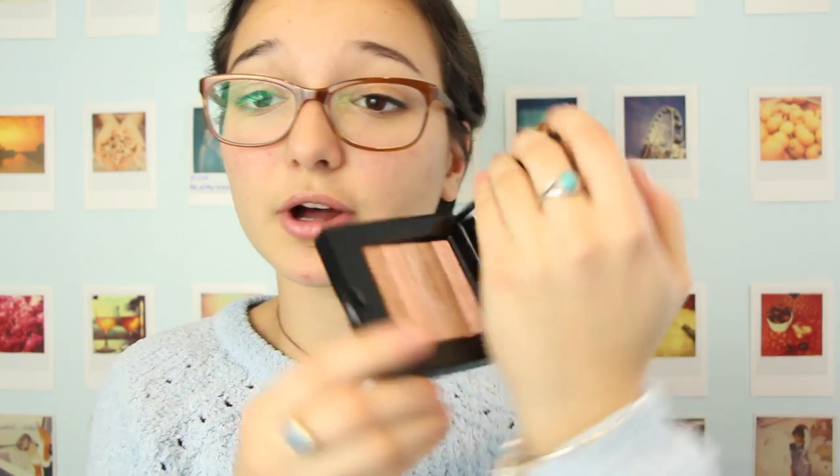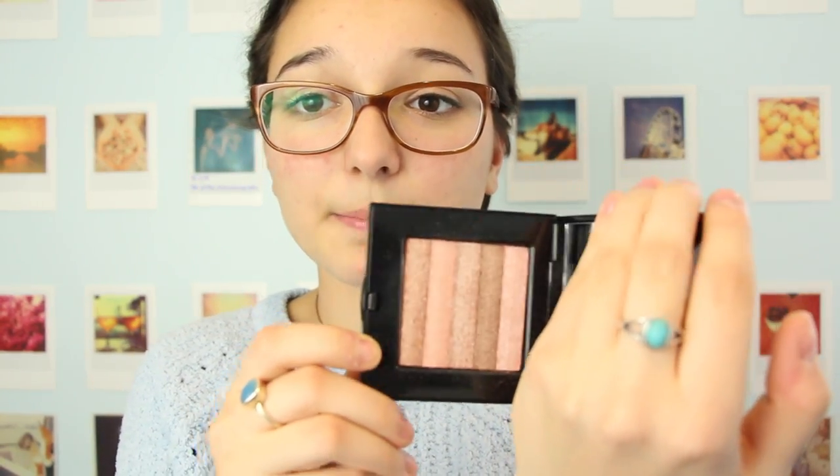The first thing I want to show you guys is something that's kind of new. It's about a week or two old, but I know I'm obsessed with it already because I've been wearing it all the time. I'm so in love with this product — it's the Bobbi Brown Shimmer Brick Palette in the shade pink quartz. I picked this one up and I'm seriously so in love.